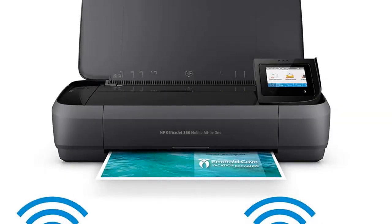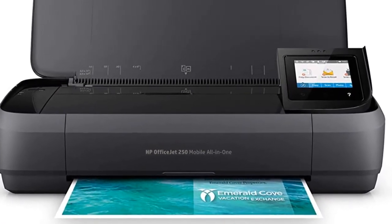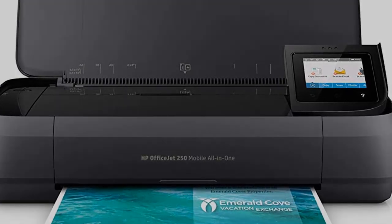With added features such as Wi-Fi and Bluetooth, printing from a smartphone or laptop is easy courtesy of HP's companion app.